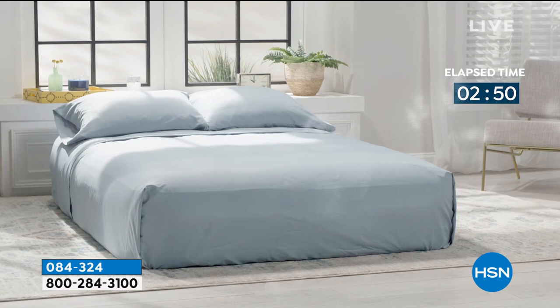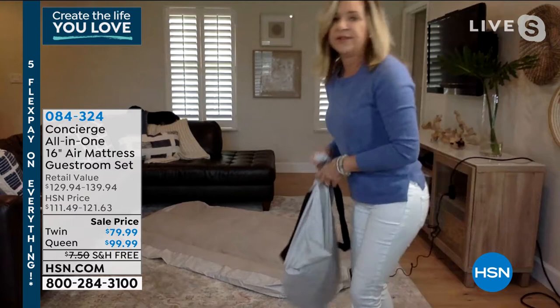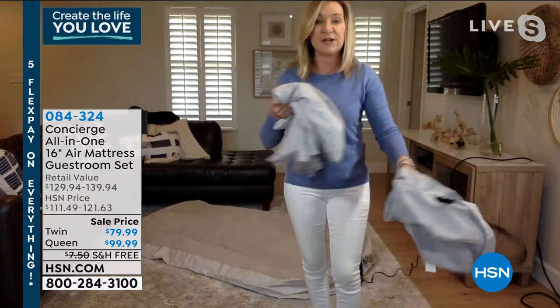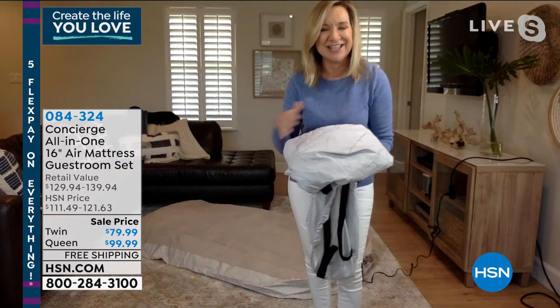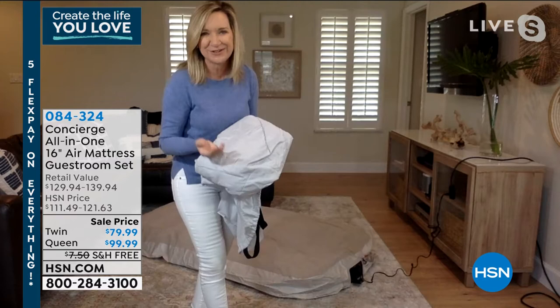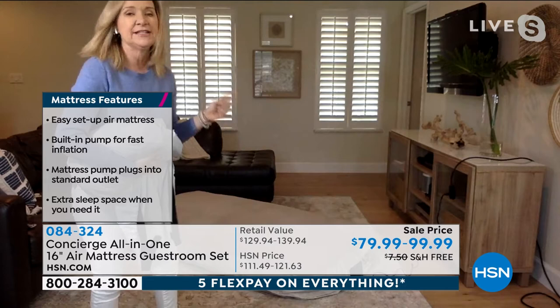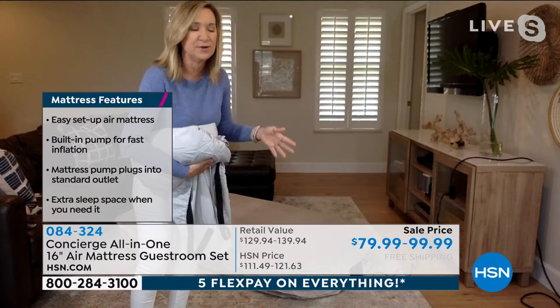It might take longer to put the sheets on than to inflate! You turn it on, forget it, go brush your teeth — and as opposed to a futon or fold-out sofa, you can take this with you when you travel or stay in a hotel. Whether people are coming to your home or you're going somewhere — staying in a hotel and usually having to ask for a cot for other family members, or sleepovers when grandkids or friends come over — this is an easy solution.